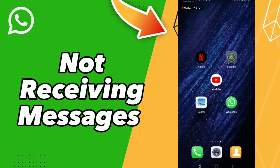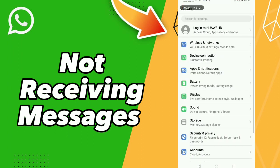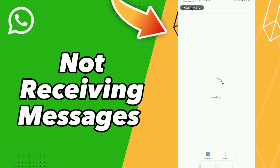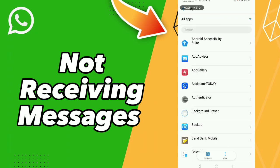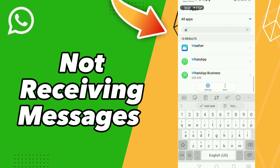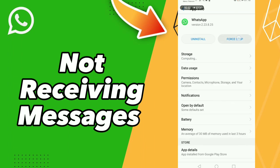First, click Settings, click Apps and Notifications, click Apps and wait a second for loading. Scroll down to search for your app WhatsApp, or click the search icon and search WhatsApp.